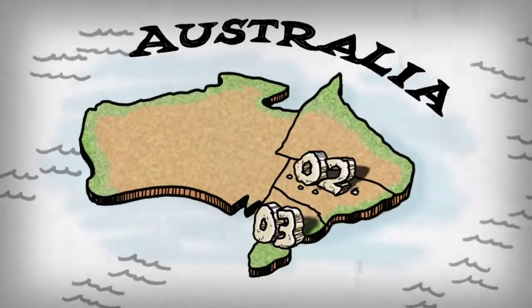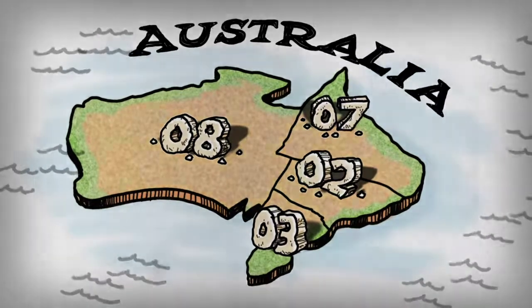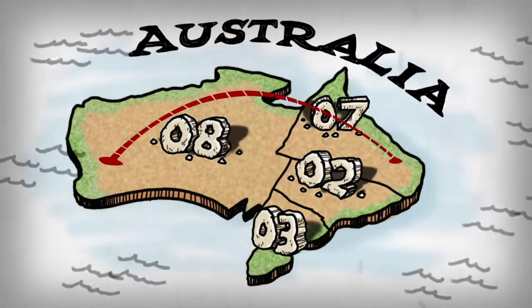In the olden days, you could only give your customer a telephone number based on their area, so people could tell from the area code where someone lived.